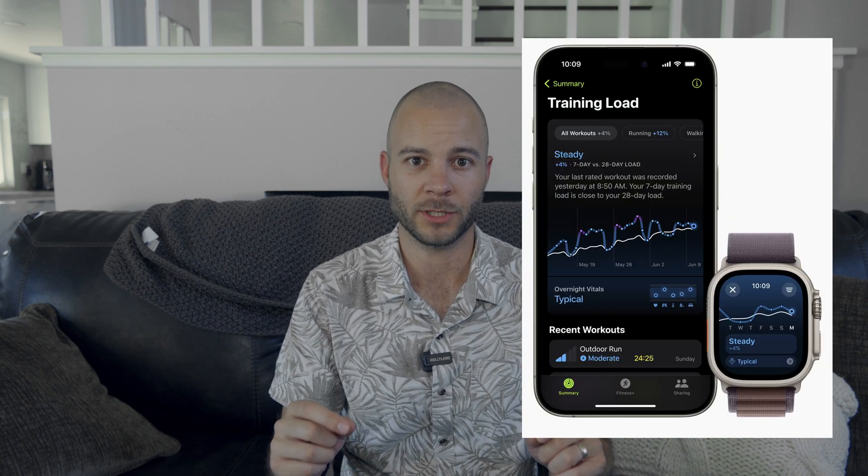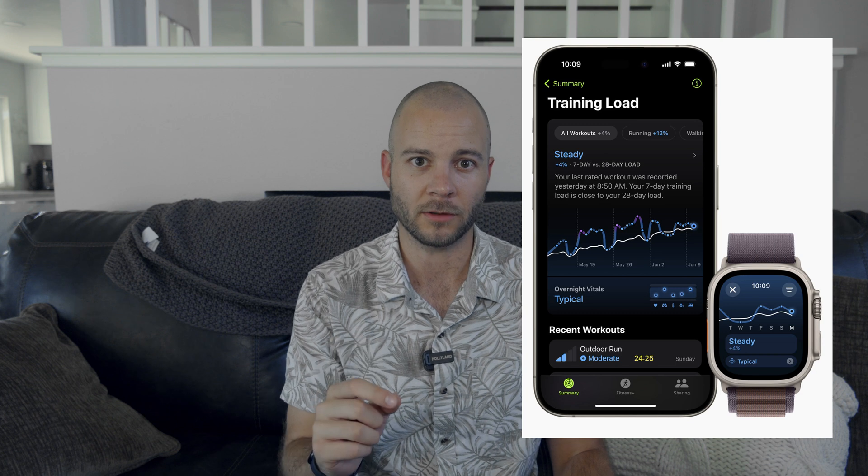What Apple is doing now is combining that data point with the durations of your workouts to create what they're calling the training load, which compares your recent workouts to the average of how hard your workouts were over the last 14 days. This can be very beneficial for somebody who's training for an event — a 5k, a 10k, a half marathon — because you want steady training growth, but you don't want to overexert yourself and overwork so that you're actually hurting yourself in the long run.